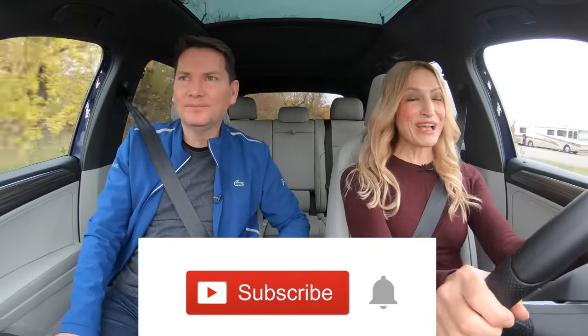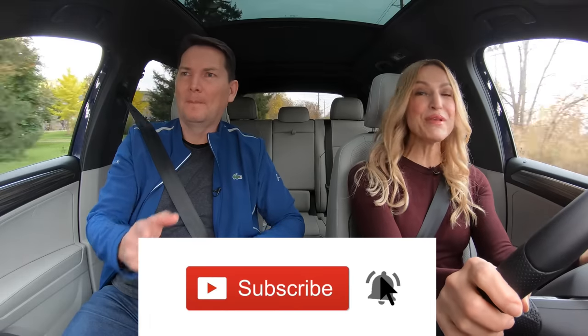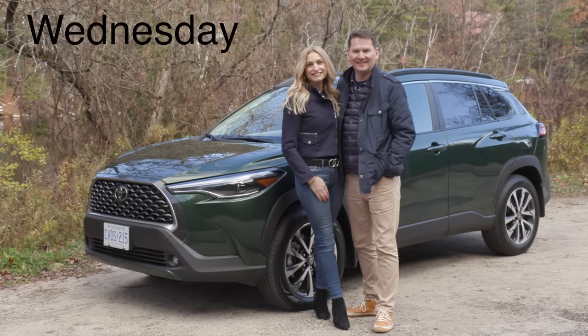We've got all these different drive modes. You've got to put it in S for subscribe — if you can hit the notification bell, you'll be notified when all of our reviews drop, and then you can watch them. We do the couple car review twice a week.